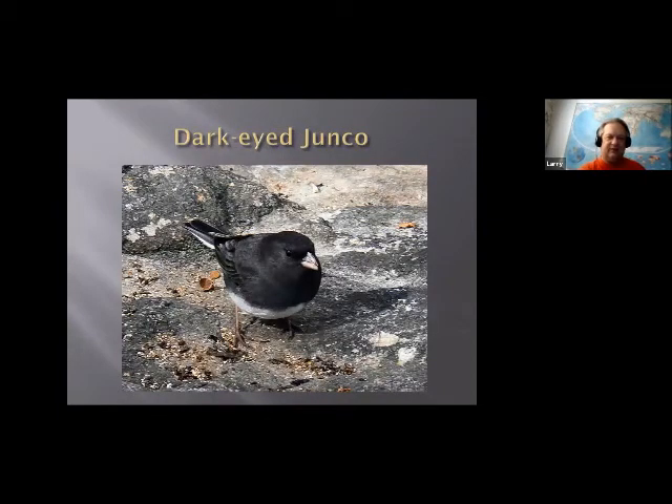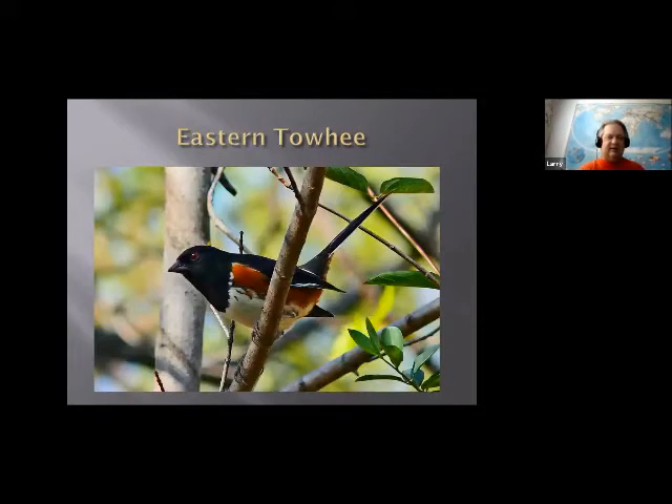This is a junco — you'll have those in your backyard in the winter. Sometimes people call them snowbirds. They're easy to identify with their black top, white bellies, and little pink bill. When they fly, you see white on their tails fan out. You can actually see them in the summer up in the mountains where they breed, but down here in northern Virginia, you only see them in winter. This is the eastern towhee — actually also a sparrow, believe it or not. There are a few in the winter, but mostly they're here in the summer and they definitely breed here.